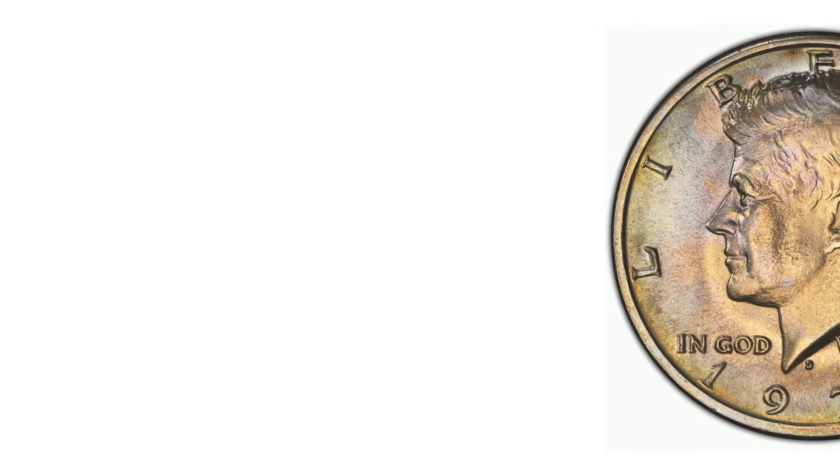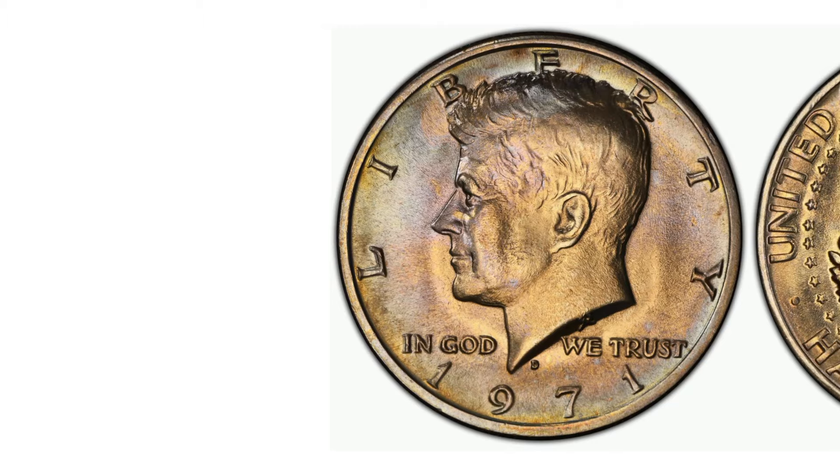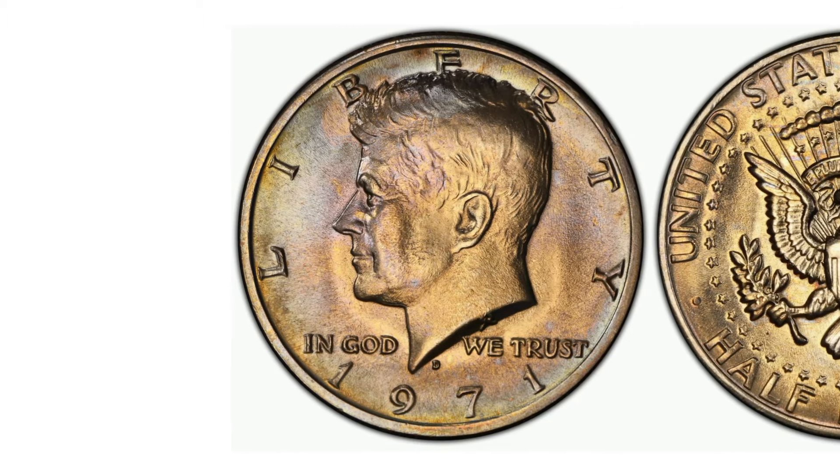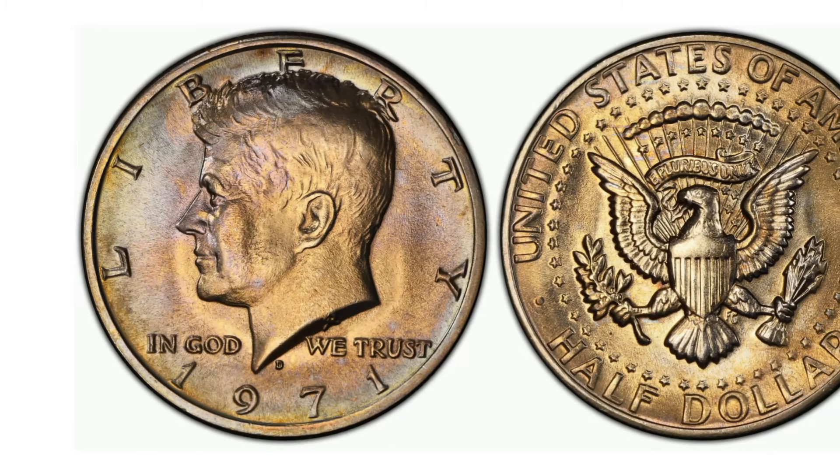1971 D Kennedy half dollar sells for a huge profit. In the world of numismatics, certain coins hold a significance that goes beyond their face value or the precious metal they contain.